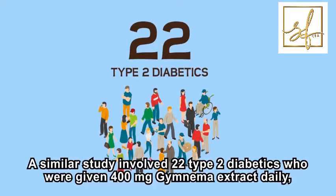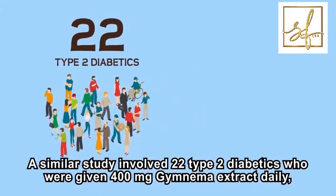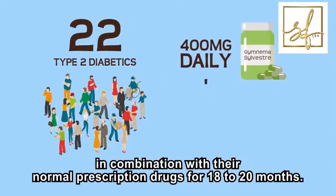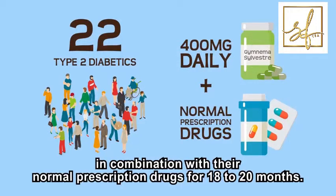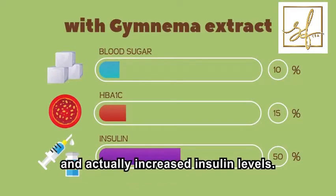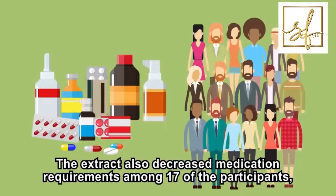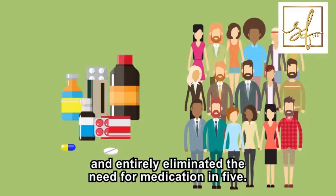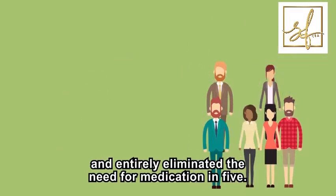A similar study involved 22 type 2 diabetics who were given 400 mg Gymnema extracts daily, in combination with their normal prescription drugs for 18 to 20 months. Gymnema extracts significantly decreased blood sugar and HbA1c and actually increased insulin levels. The extract also decreased medication requirements among 17 of the participants and entirely eliminated the need for medication in five.